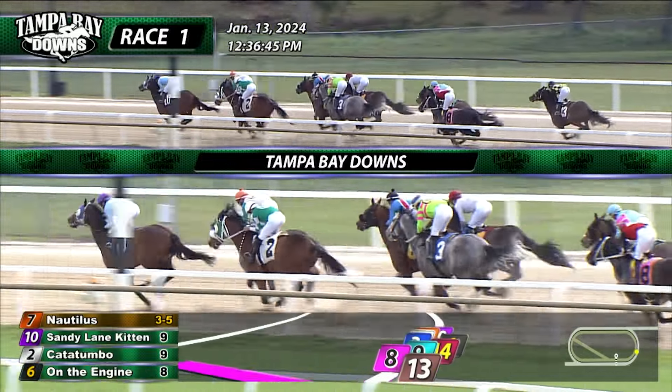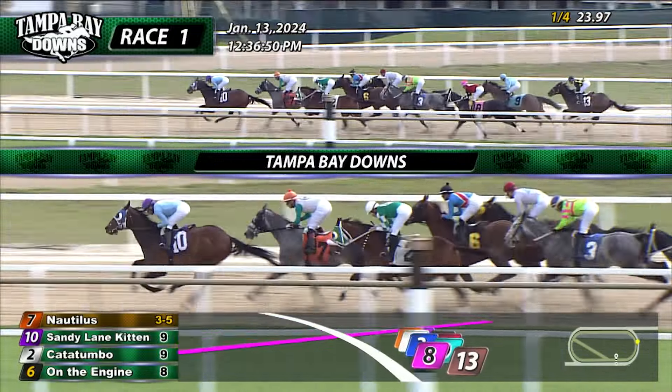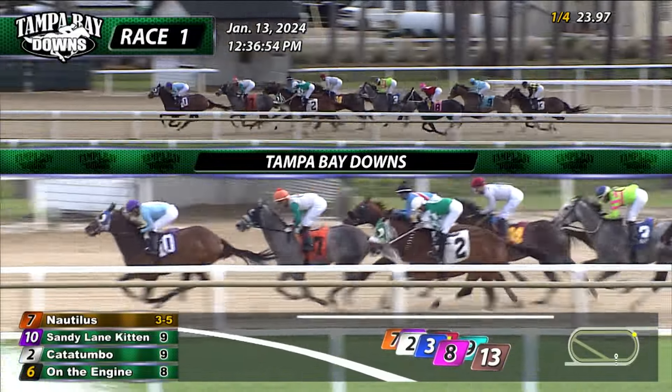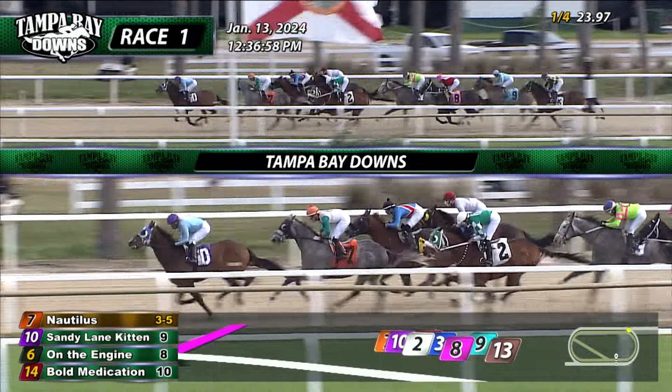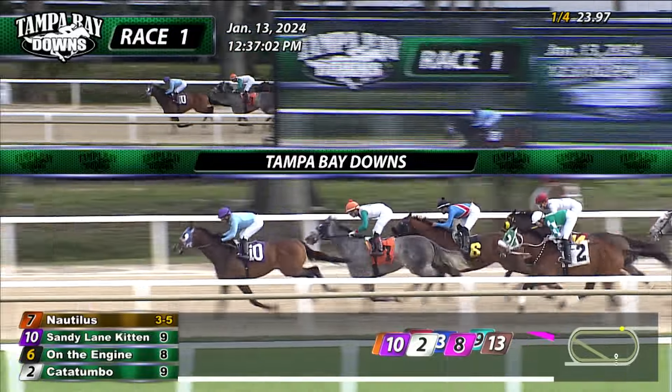Catatumbo to the inside is third, a length and a half more back to On the Engine, now fourth. Bull Medication had a wide trip from that outside draw, is fifth. Then comes the gray, Runaway Ready, in sixth, only four and a half off the top. New York Panther with two beat early on. Those are Demir and Alvey who trail. About eight or nine lengths front to back after that 23-4 opening quarter mile.